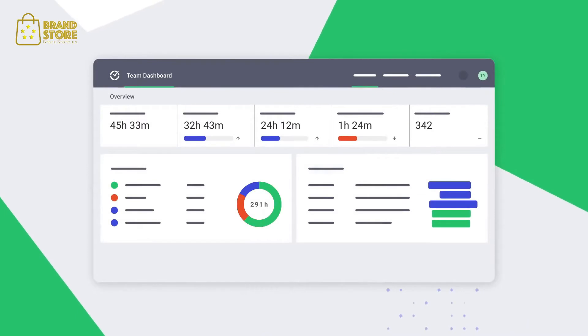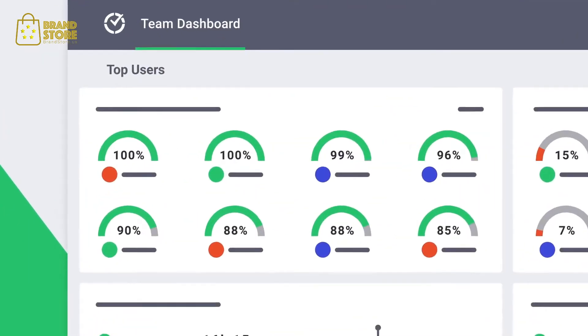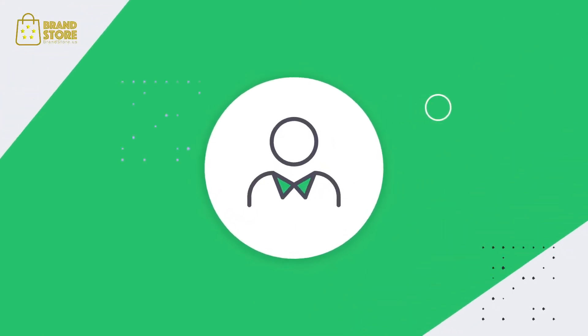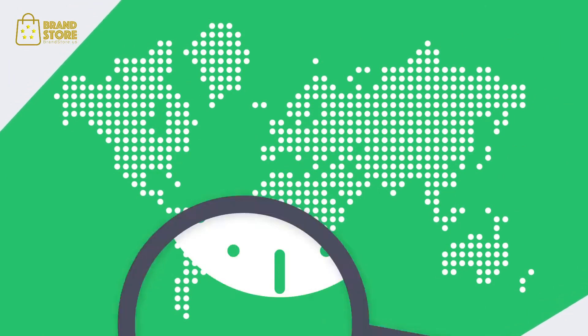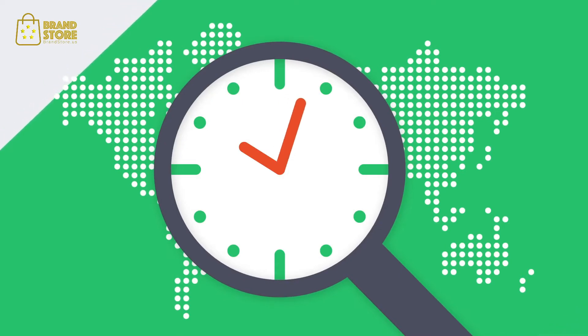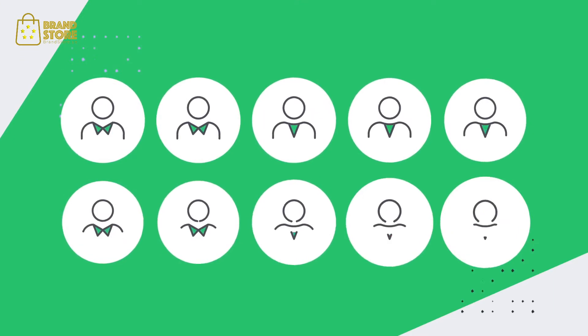Gain visibility into productivity, identify performance metrics to increase accountability, and reward top performers. From management to your outsourced teams and employees working across the globe, Time Doctor will uncover how your team spends their time. Get real-time workday insights and scale faster for all companies from mid-size to enterprise level.